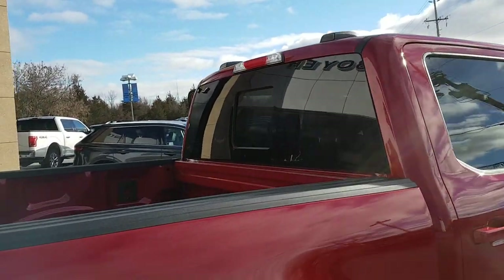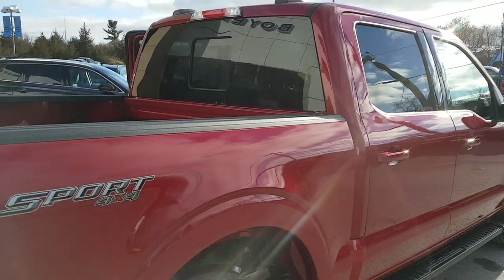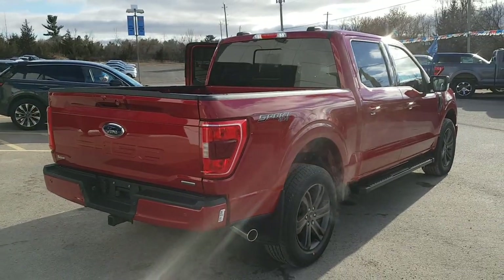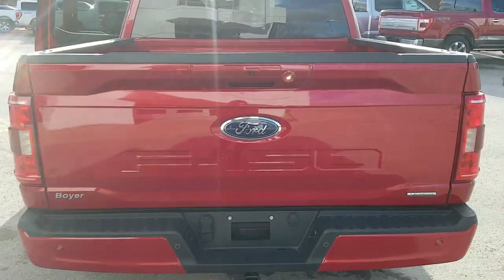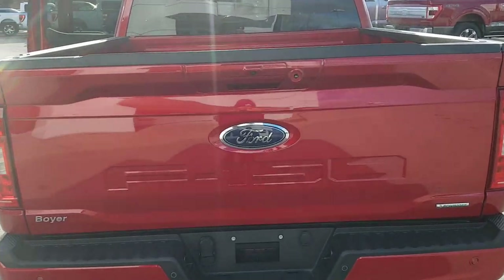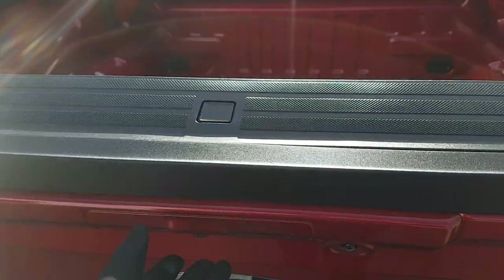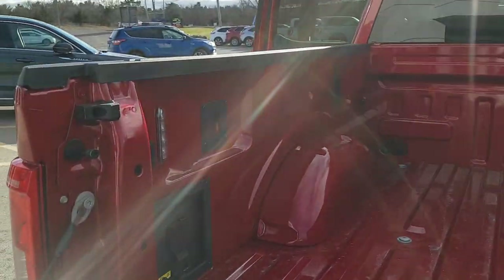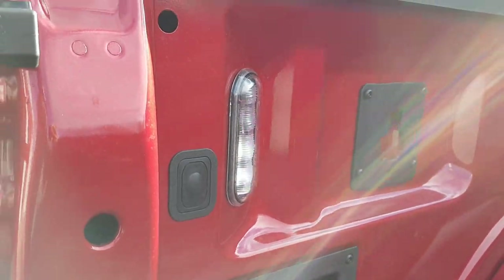You also have your power sliding rear glass window, which is a great feature to have. This one is a 2.7-liter EcoBoost engine, so you're going to get great fuel economy with this truck, and it's paired with a 10-speed automatic transmission. Really nice looking truck from every angle. The tailgate drops from the key fob, from the interior of the truck, or just by pressing the button. You also get LED bed lighting on the inside of the truck.